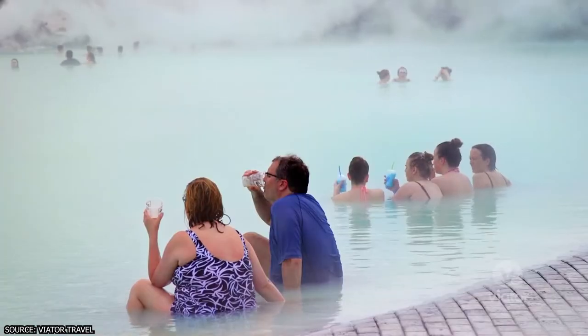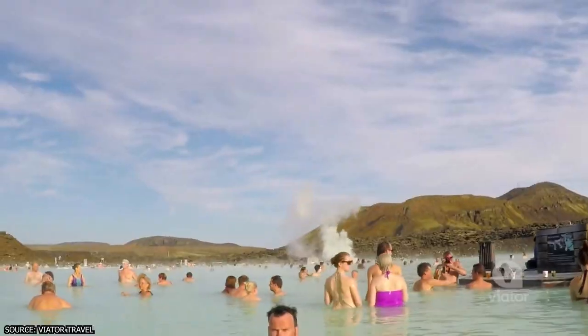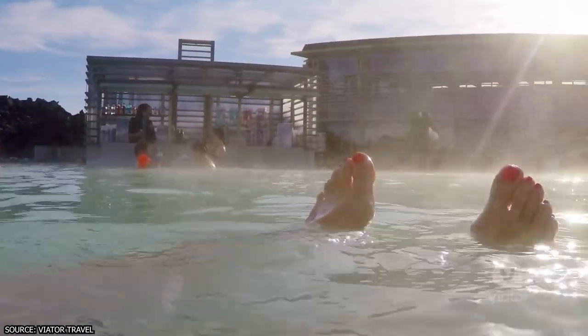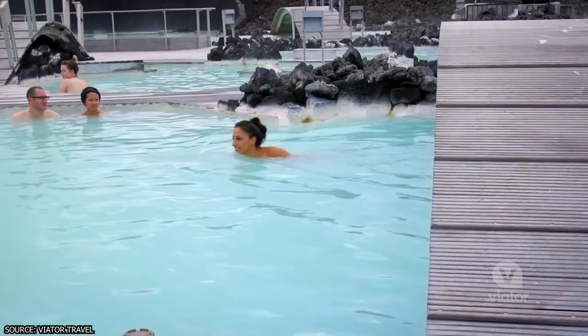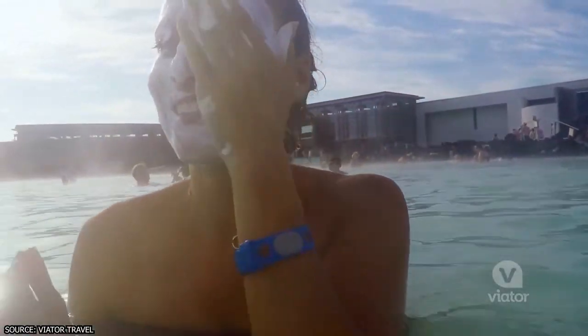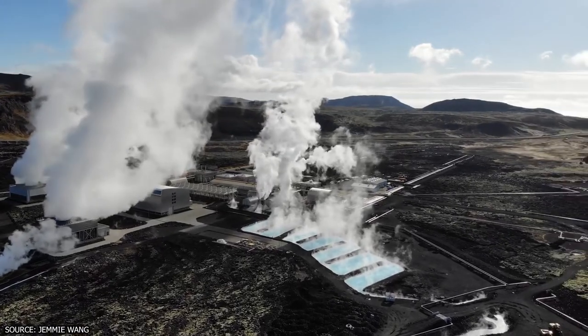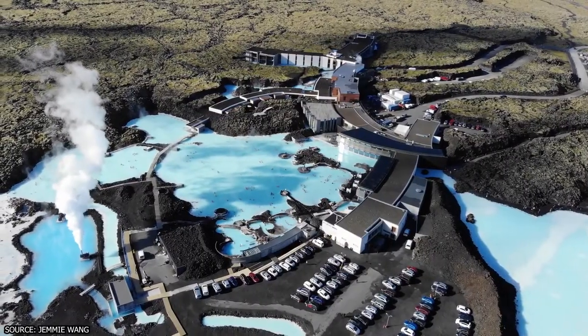We strongly recommend making a reservation regardless of when you go and what package you choose. It books pretty far in advance, and you don't want to be stuck without a chance to get in. You can make reservations on the Blue Lagoon site or through other travel sites. Do you think you'll ever make it to this incredible Icelandic attraction? Let us know in the comment section below.